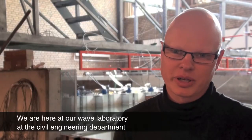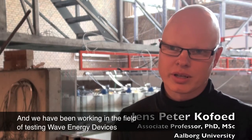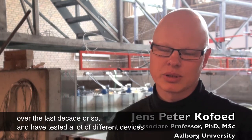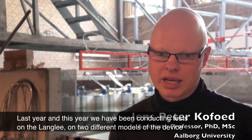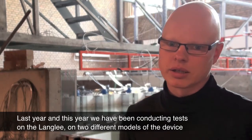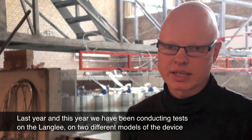We're here at our wave laboratory at the civil engineering department at Aalborg University. We've been working in the field of testing wave energy devices over the past decade or so, testing lots of different devices. Last year and this year we've been conducting tests on the Langley, on two different models of the device.